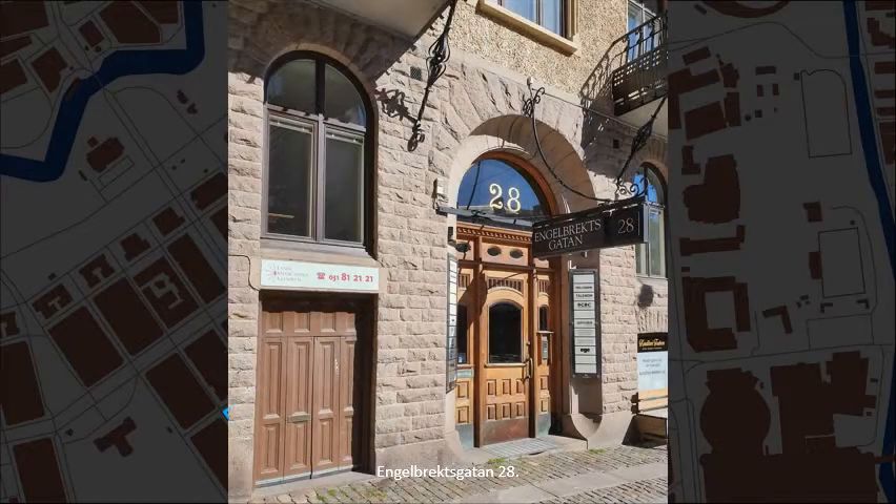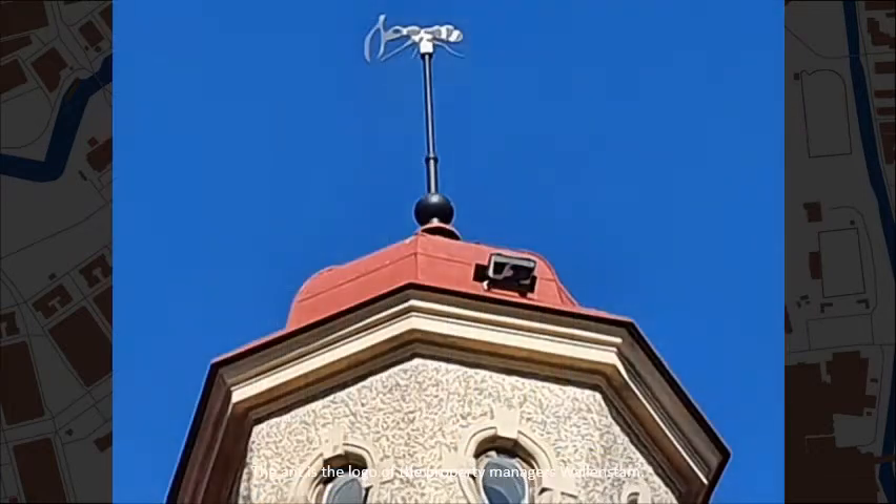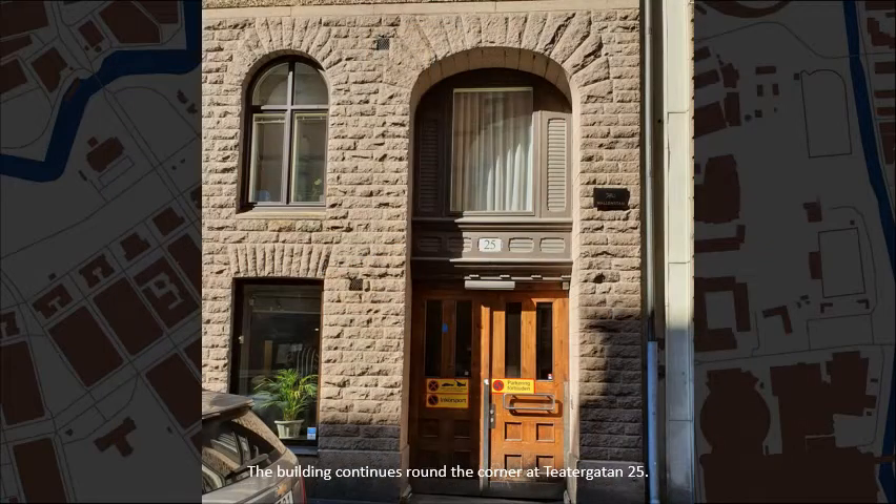Engelbäcksgatan, number 28. The ant is the logo of the property manager Wallenstamm. The building continues around the corner at Teatergatan, number 25.